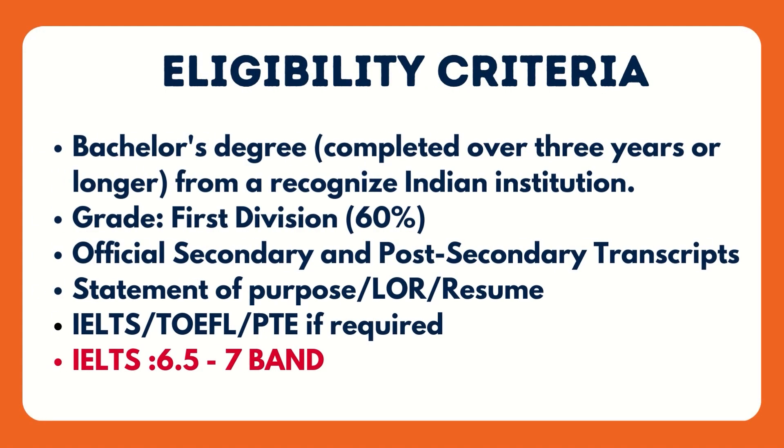The student needs to score 60% and above in their bachelor's degree, along with official transcripts of their bachelor's degree, LOR, SOP, resume, and English proficiency examinations such as IELTS, TOEFL, and PTE. An IELTS score of 6.5 to 7 is accepted at all of those universities.